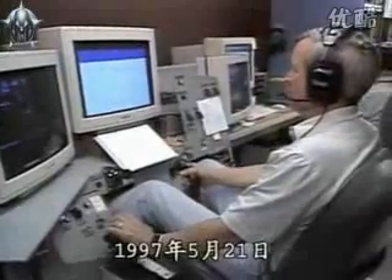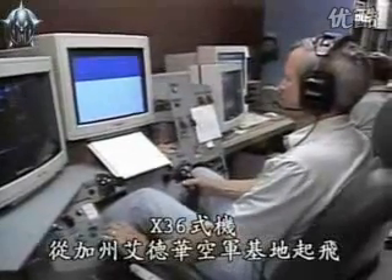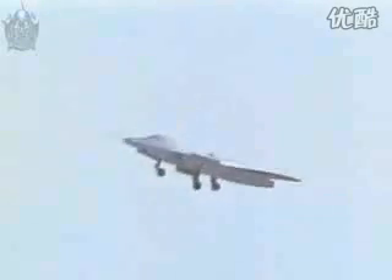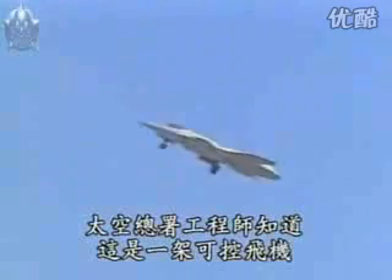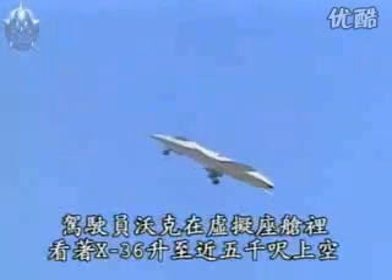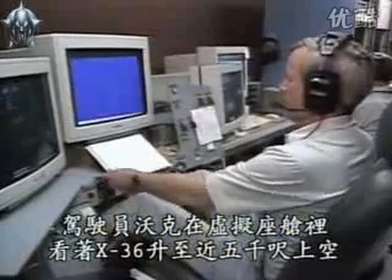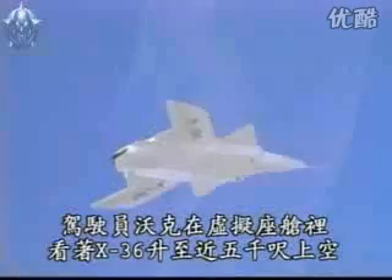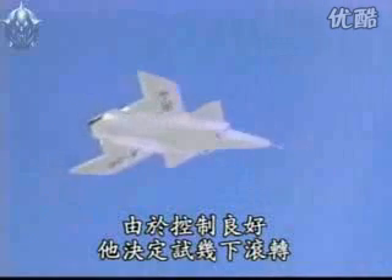On May 21st, 1997, the X-36 took off from Rogers Dry Lake at Edwards Air Force Base, California. As the X-36 broke ground, NASA engineers knew they had a controllable plane. From his virtual cockpit, NASA pilot Larry Walker took the X-36 up to almost 5,000 feet. The plane handled so well, he decided to try out a couple of rolls.